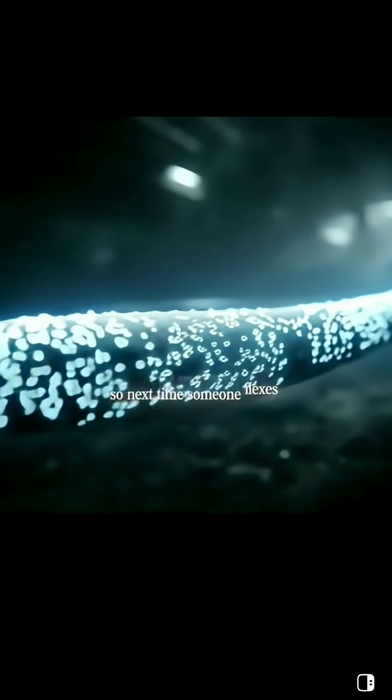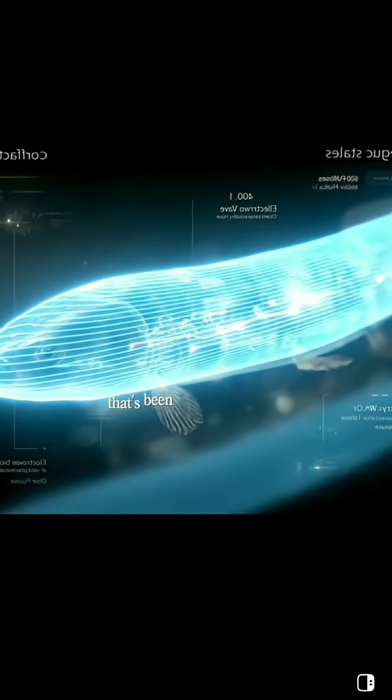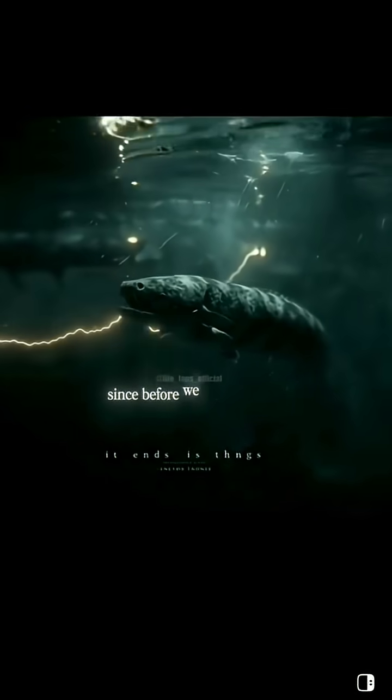So next time someone flexes about modern tech, remind them — there's a fish in the Amazon that's been wielding lightning since before.